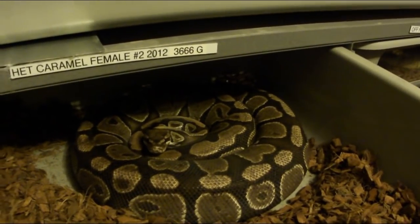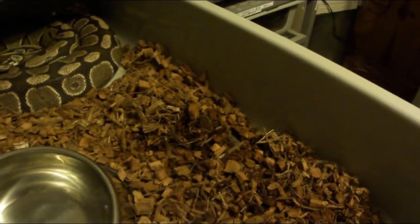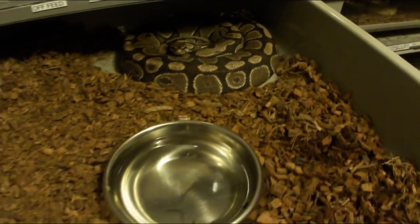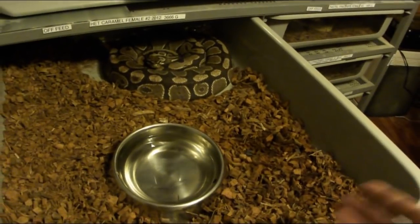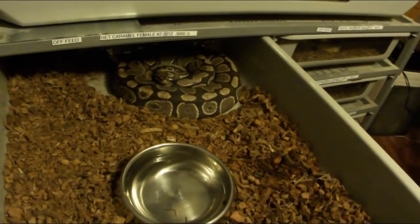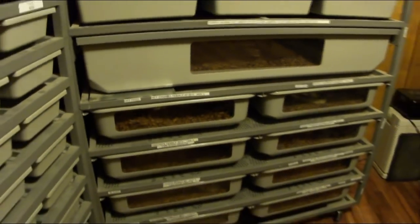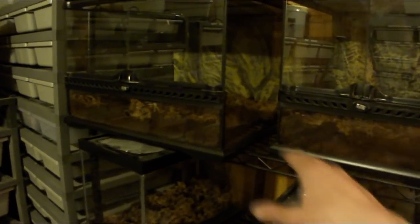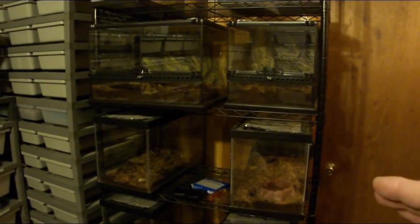This big female — I did an ultrasound and she is full of eggs and getting really close to laying. I keep it a little dry on top with some humidity underneath. When they're ready to lay eggs, they won't eat for months, won't go to the bathroom, and barely even drink. It's like a pet rock — I just open it every day to check if she's laid and sprinkle water. During breeding season you can go away for a week and come back and she'll be perfectly fine.